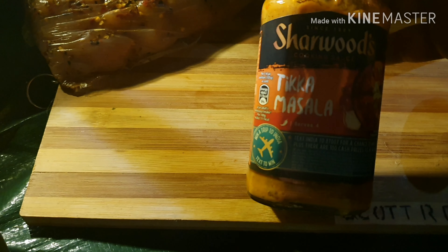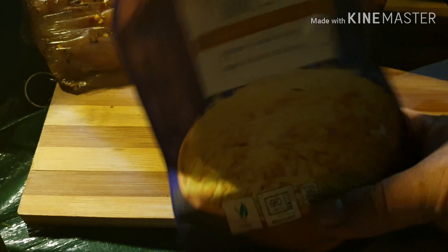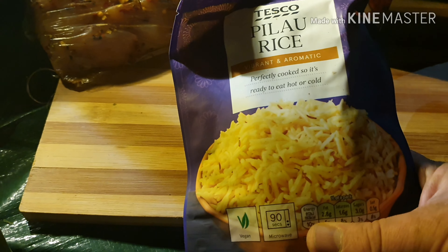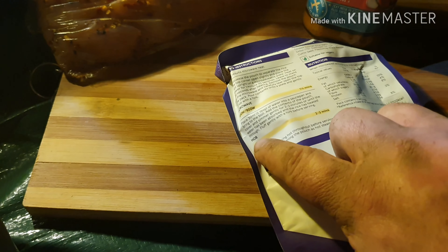So guess what I'm having for my tea - tikka masala. And some rice. It says microwave rice on the packet, however, if you turn it over you can read that you can do it on the hob as well.